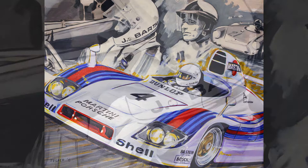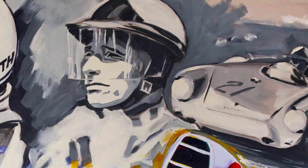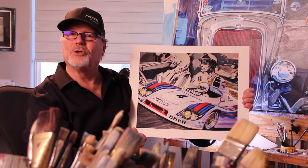His knowledge is incredible. Interestingly, Juergen's father also worked for Porsche and raced a 550 Porsche in the 1950s. So when we gave this painting to Juergen Barth, there was a glint of a tear in his eye. He was very German — he said, 'Das ist sehr gut,' and was very happy to receive the piece of artwork.